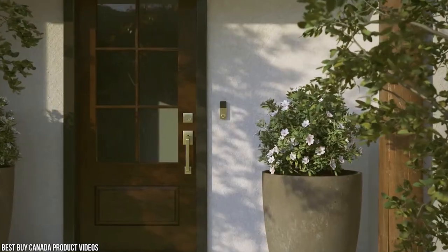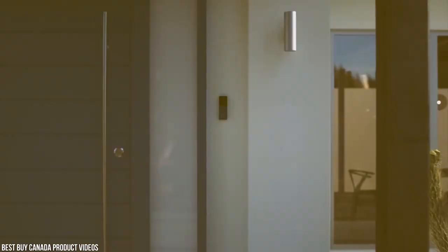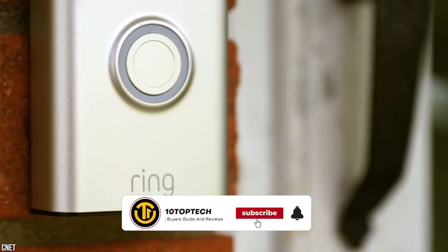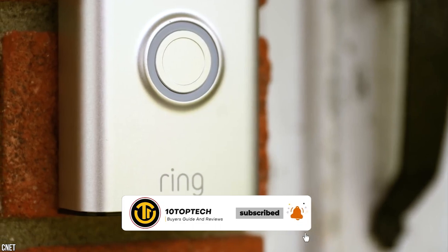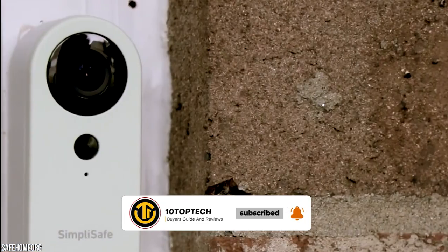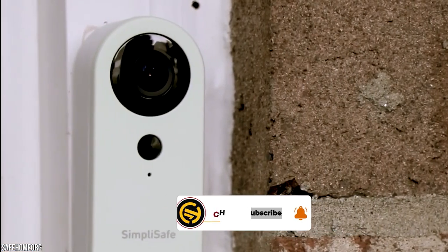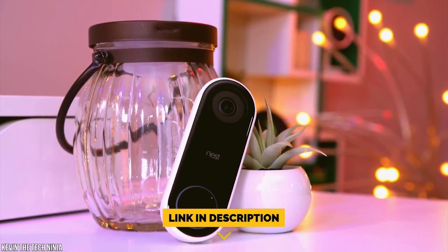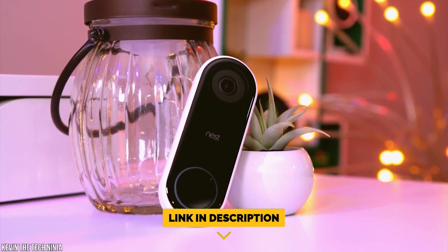Stay with us until the end because you don't want to miss our number one pick as we count down the 10 best video doorbells. Before we begin, be sure to like the video and subscribe to the channel for more informational list-related content. Don't forget to ring the bell so you don't miss any new lists, and you can find a link to all the options on our list in the description below. Now let's get started.